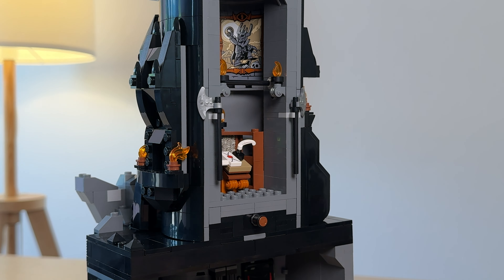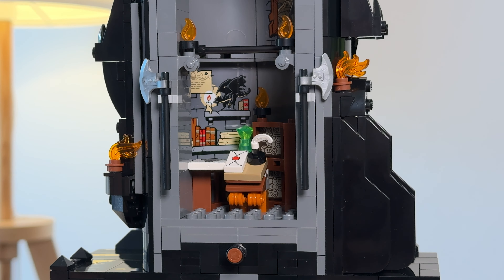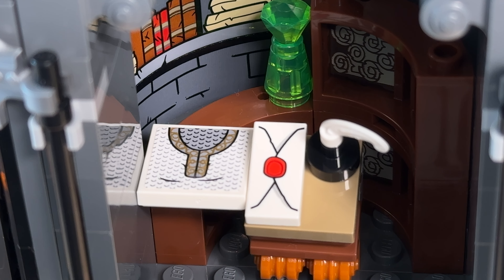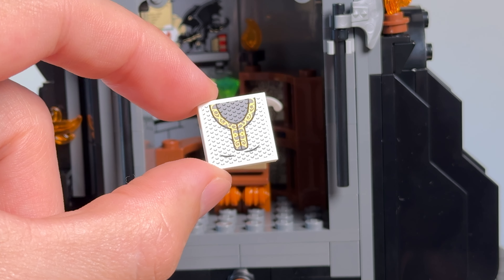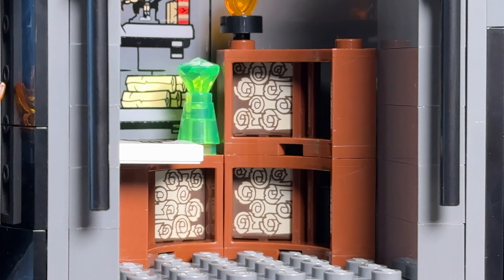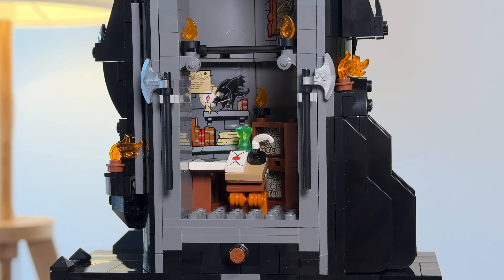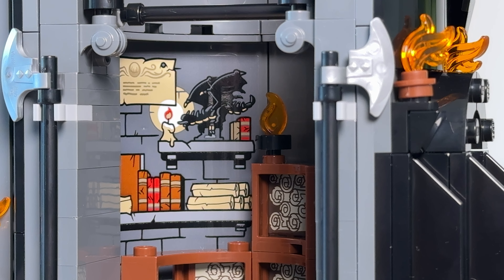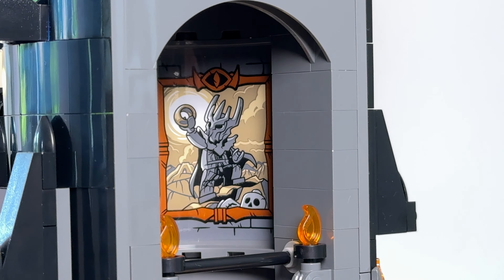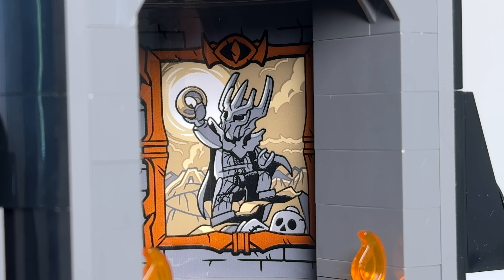Inside this section we get the Mouth of Sauron's room. It's a bit cramped but the designer still managed to add quite a bit of detail around the desk. To the left we get a tile with a sticker of the mithril shirt that Frodo used to wear. And while this is sadly not printed, I am happy to say that those scrolls on the back shelf are indeed printed on window pieces. We also get two large but very nice stickers in this room — one that adds some shelves complete with a neat little easter egg of the fell beast gift-with-purchase set, and the other that has a portrait of Sauron holding the one ring. The graphic designer did a really good job on this one.